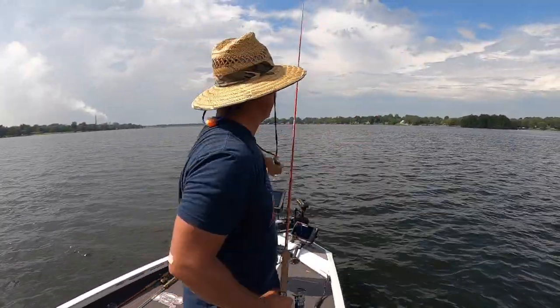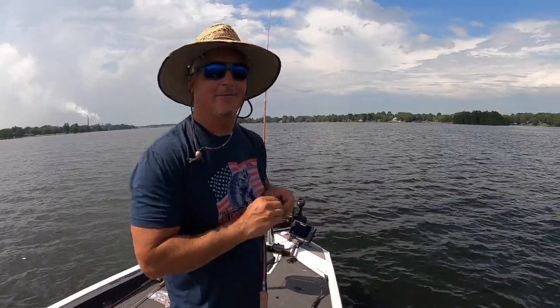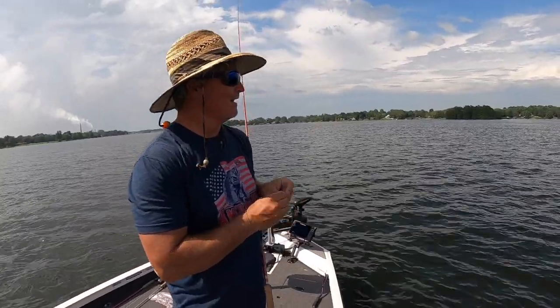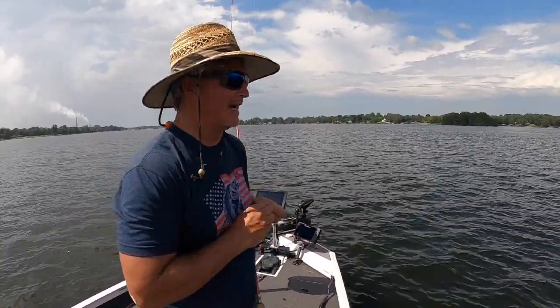The bite has definitely picked up — I don't know what happened, but the bite went from being okay to all of a sudden bam! Maybe we're just in the right spot, I suppose.